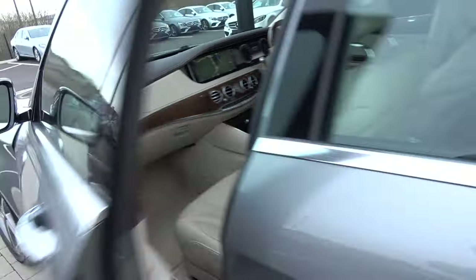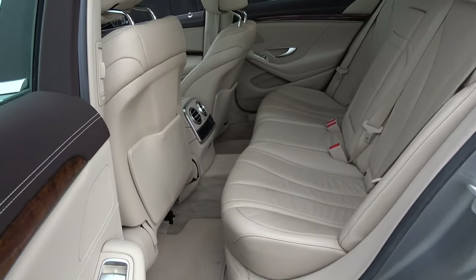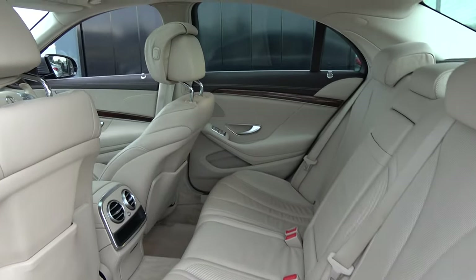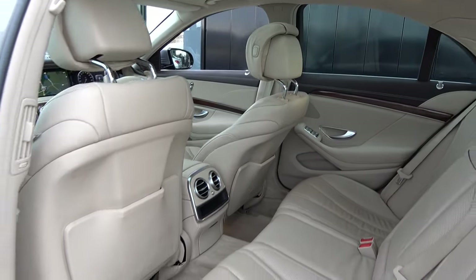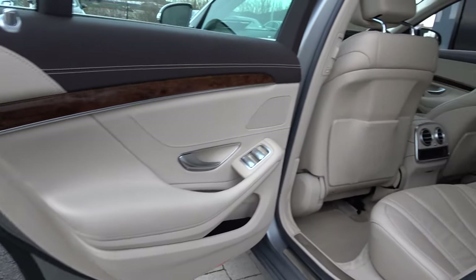Continuing to the interior on offer to the rear — again spacious ample leg and headroom for your rear passengers, and they too have the additional comfort of the pull-down leather centre armrest. We have your ISOFIX points in place and all your standard safety features, and once again vehicle offered in showroom condition throughout.